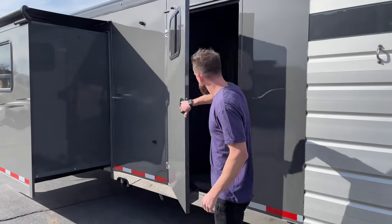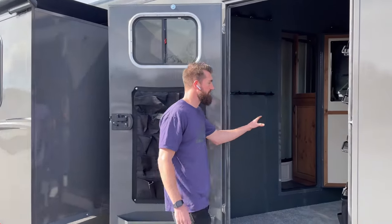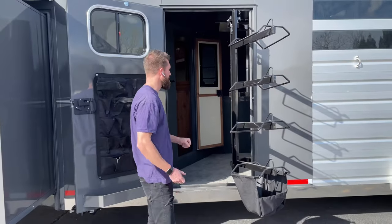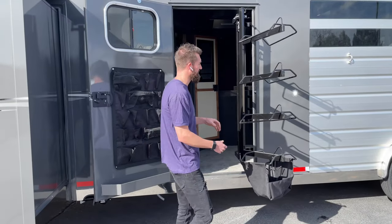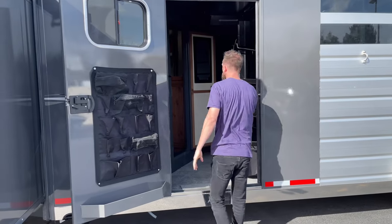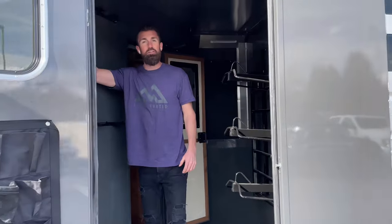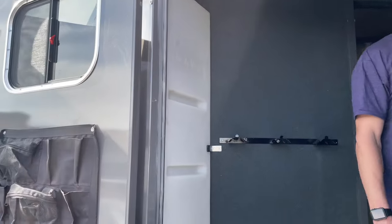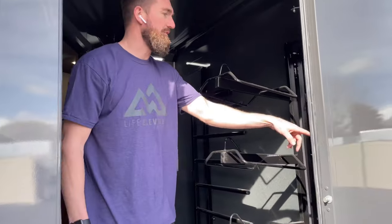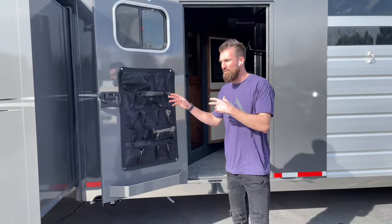A really nice tack room with a pass-through door and swing-out saddle racks with a sport bag, so you don't have to climb up into the trailer with your saddles — you can load them on here and just push them back in. Everything is on gas shocks so it's really easy to use. Sport bag on the door, and right here you've got a 30-gallon water tank in the corner, blanket rack, bridle hooks, and lights all over for doing everything at night. There's a pass-through door we'll go over when we get inside.